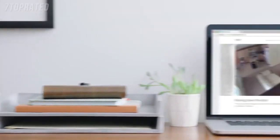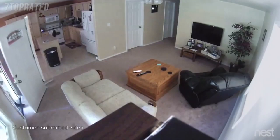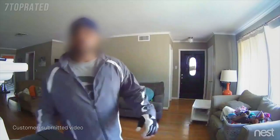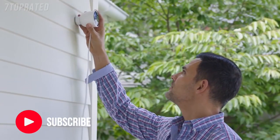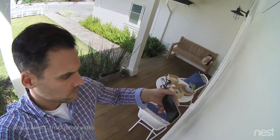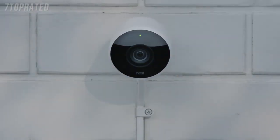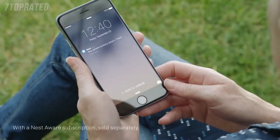For years, Nest Cam owners have been spotting burglars as they enter homes. But what if you could see someone coming before they broke in? Now there's Nest Cam Outdoor to help you look after home inside and out — 24/7, rain or shine. Nest Cam Outdoor is weatherproof, it plugs in so it never runs out of batteries, and it sends an alert when something happens.